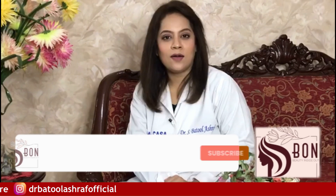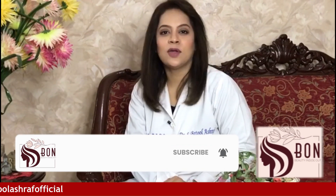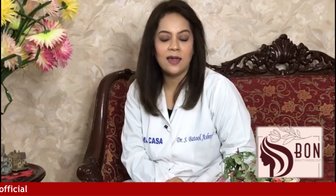Until the next video, thank you so much. Don't forget to subscribe, follow, and share so that you can get more information. Don't forget to subscribe to our new videos. Thank you so much.